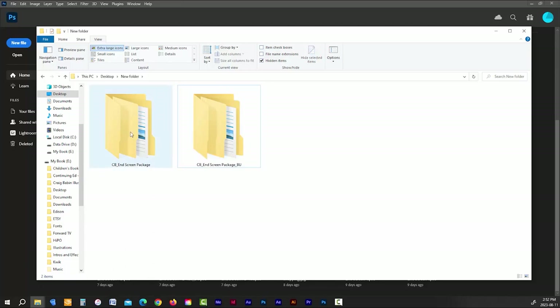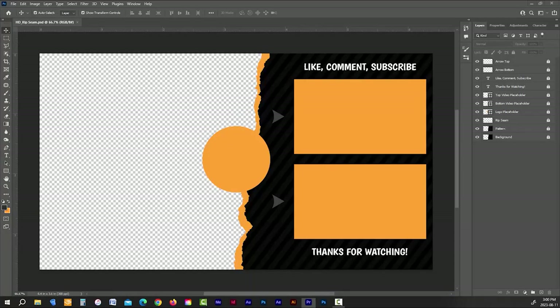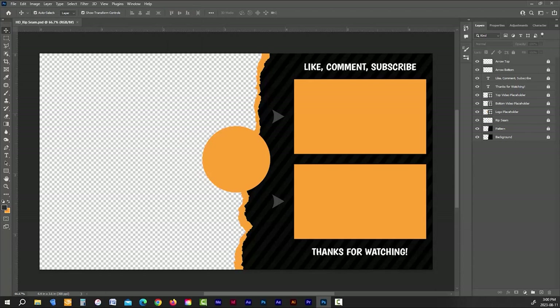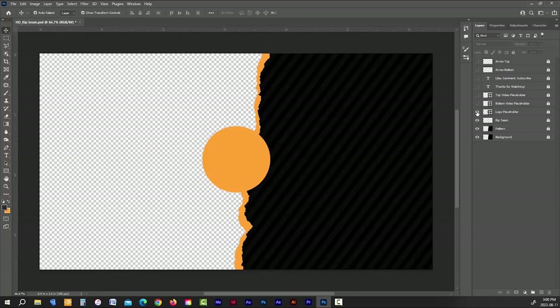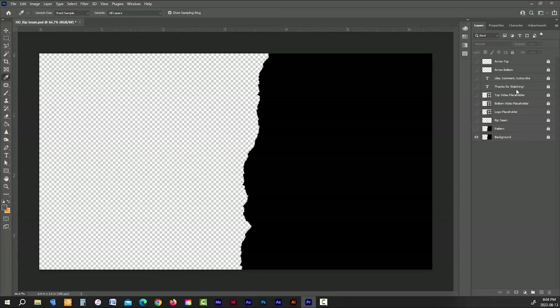Once you decide which end screen to use, double-click the PSD file and open it in Photoshop or Photopea. Go to the layers menu in the right-hand column — if you don't see it, go to the Windows tab in the top menu and open it from there. I'll go through what each layer is: layers one and two are arrow buttons; layers three and four are text layers; layers five and six are the two video placeholders; layer seven is the logo placeholder; layer eight is the rip seam or straight seam depending on your version; layer nine is a semi-transparent pattern; and the last layer is the background layer. You can customize each of these layers any way you want.